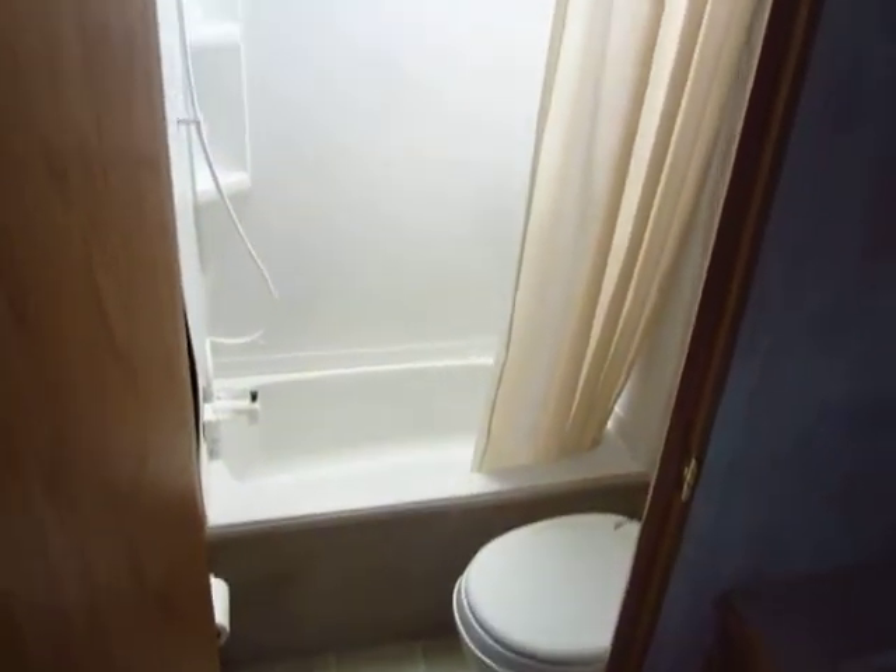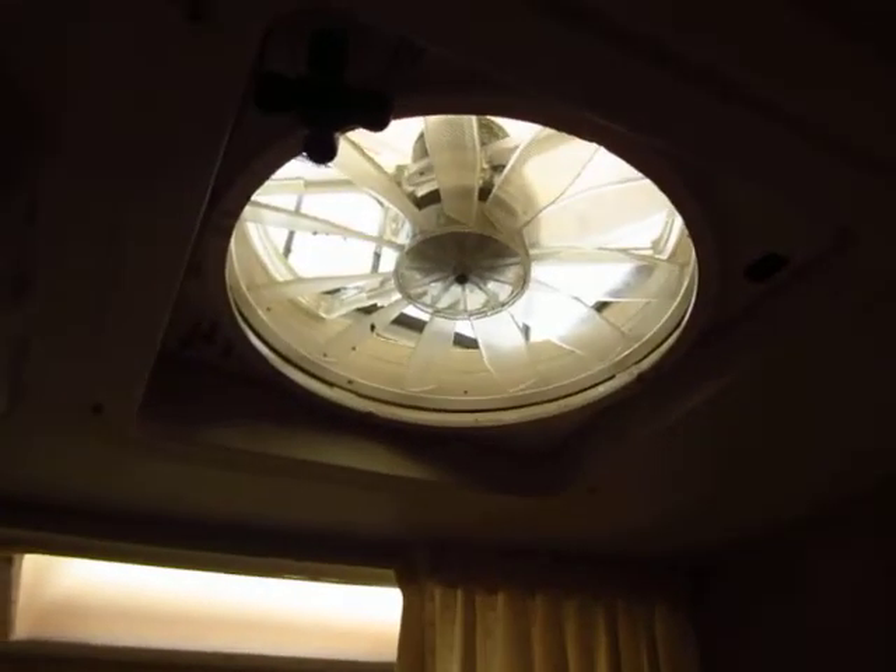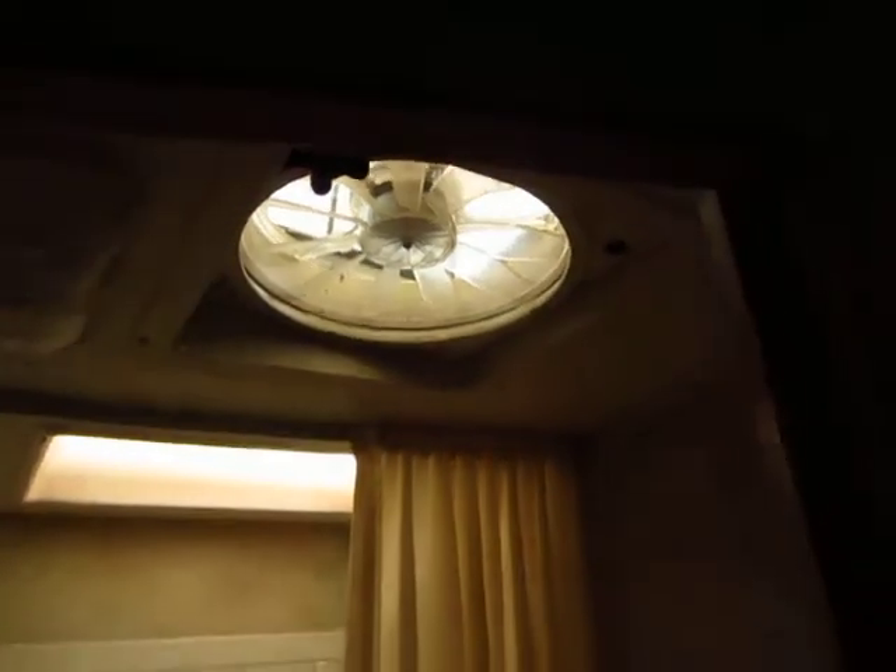This is a rear bunk-and-a-half model, so it will sleep six to nine depending on whether you fold the dinette and the sofa down, and also how big your guests are going to be. Folks put in the upgraded fan here in the bathroom — those fans are incredible.